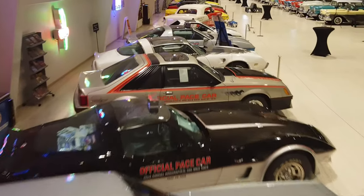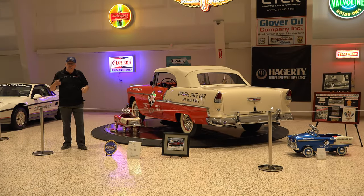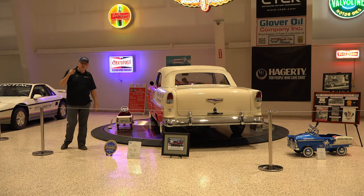For more information on this car and our other 50 Pace Cars that we have in the collection, go to our website. Check it out. We really appreciate you guys watching — thank you very much.